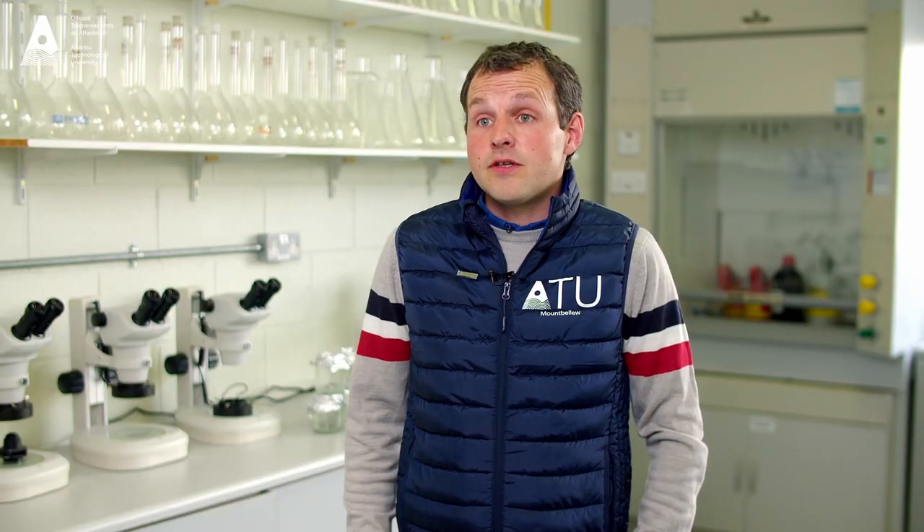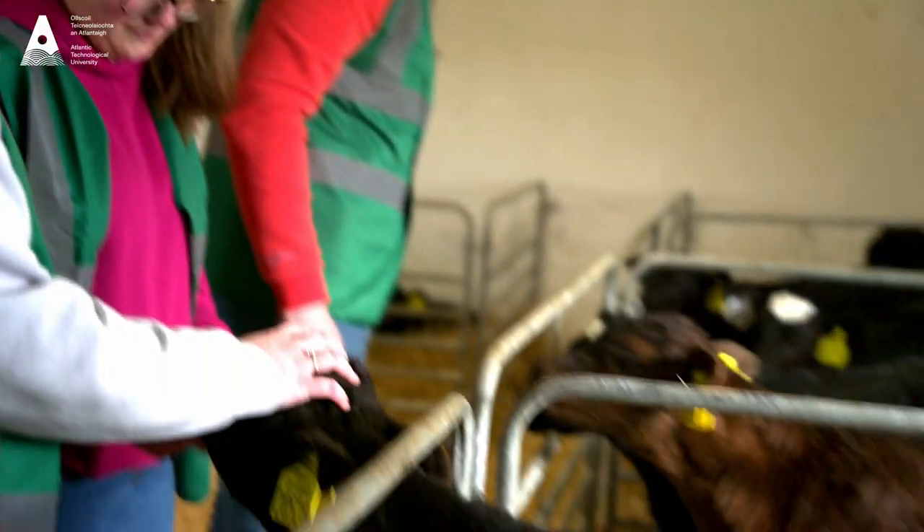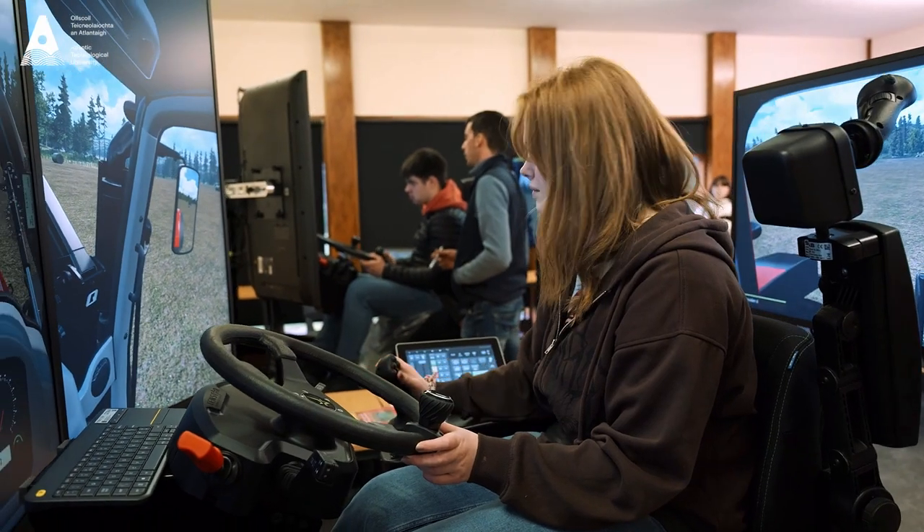In Mount Bellew we have a fully functioning farm with a spring calve and suckler herd, a sheep system, dairy as well as tillage. Also in Mount Bellew we have modern soil science labs, CAD labs as well as driving simulators.